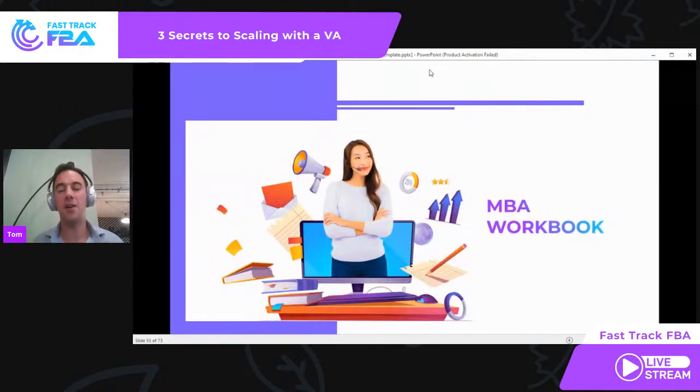This is the Fast Track FBA MBA workbook. Quite simply, it's a workbook we have created to support all our clients in scaling their business to literally new heights. We appreciate there's so much to go through — I've quickly talked about steps one, two, and three, but within that there are so many little things you need to do. This MBA workbook is here to help and support you in growing that business.